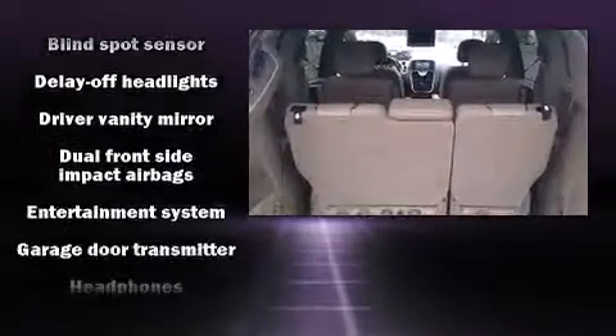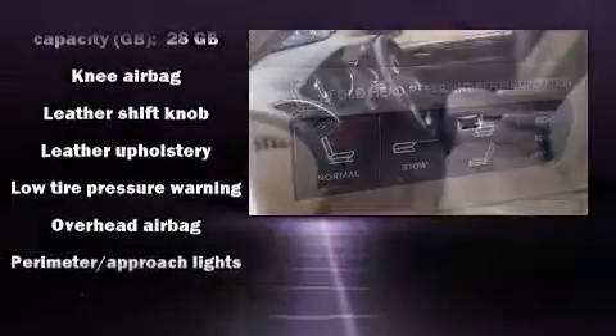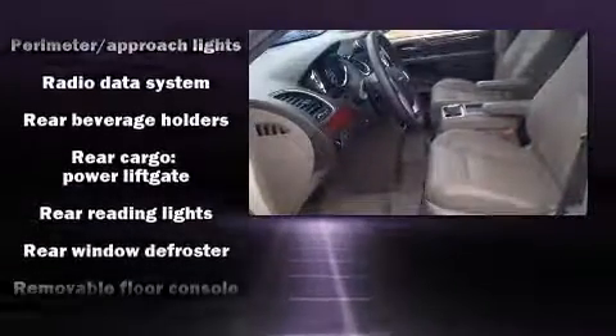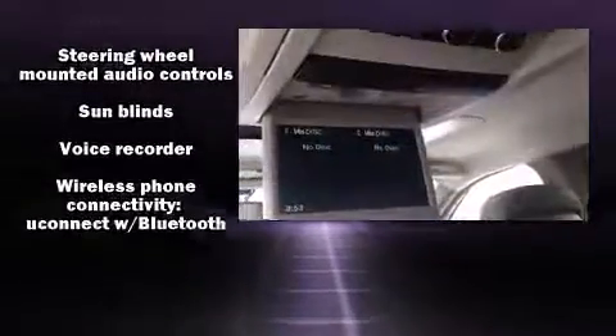Passengers are protected by various safety and security features, including dual front impact airbags with occupant sensing airbag, traction control, anti-whiplash front head restraint, a security system, and four-wheel disc brakes with ABS. You'll never lose visibility with rain sensing wipers, which activate automatically when the drops start to fall.